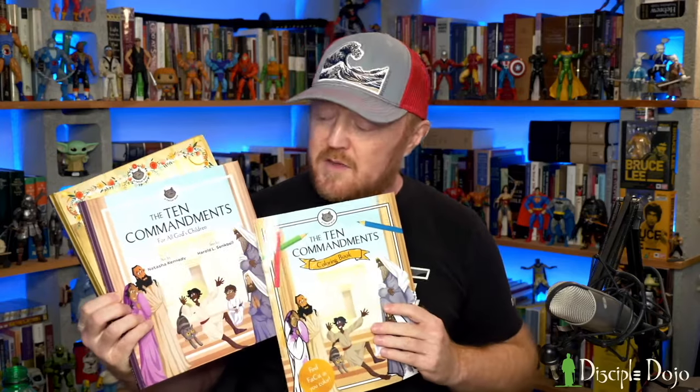They sent me this one, and since it is Holy Week I wanted to look at The King of Easter: Jesus Searches for All God's Children. They also sent me The Ten Commandments for All God's Children and a coloring book — the Ten Commandments coloring book that goes with the Ten Commandments volume. So let's take a look at these and I'll give you some quick thoughts.